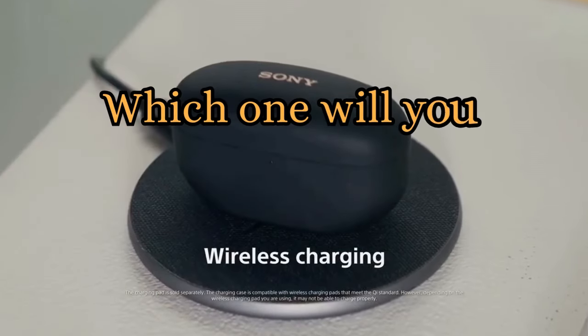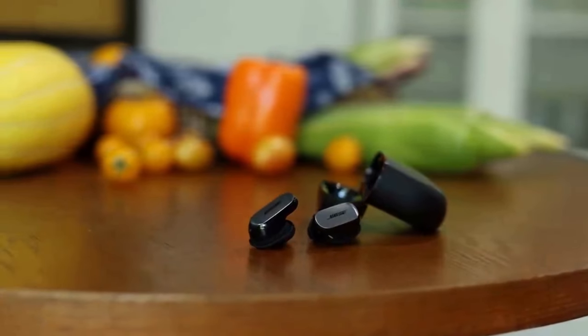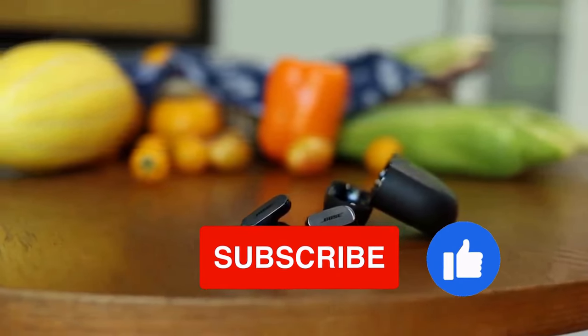Which one will you choose? Tell us in the comments. And if you enjoyed this video, hit that like button. And as always, be ready for shopping!